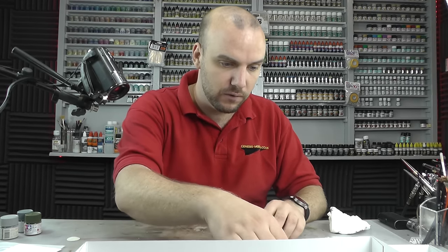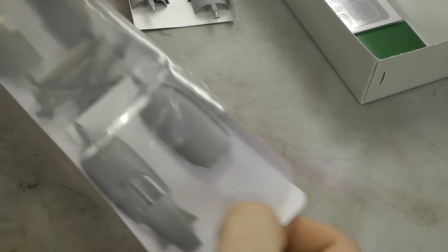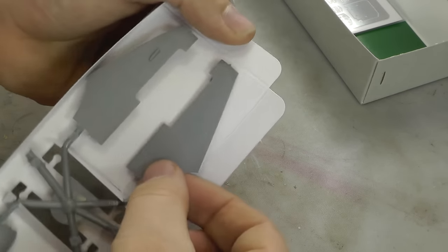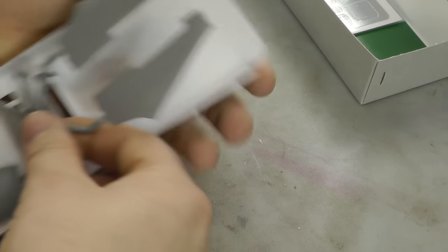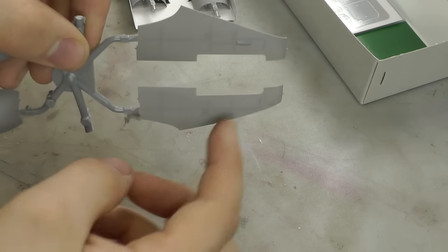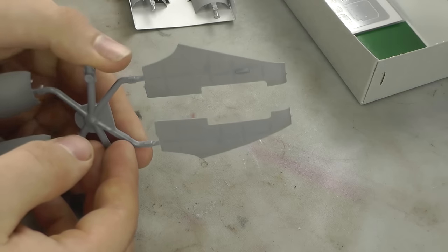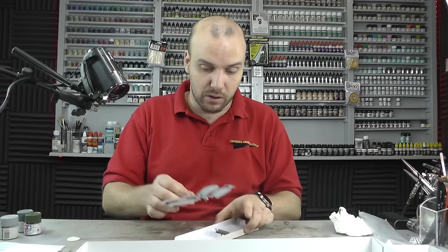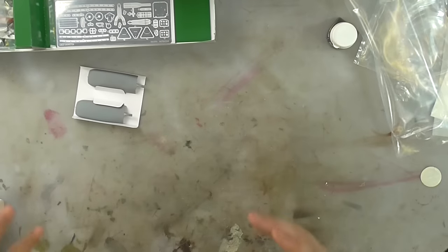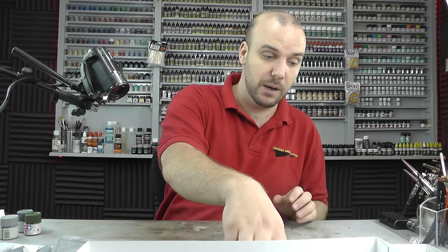They've done the same with the rest of the engine cowls going around the engine section, so you can really have that realistic look. It's so thin that if you shine a light through it or hold it up to the light, you can almost see through it — you can actually see the detail on the other side. That is how thin it is, and that's what makes it look so much more realistic. Hats off to Tamiya for that.